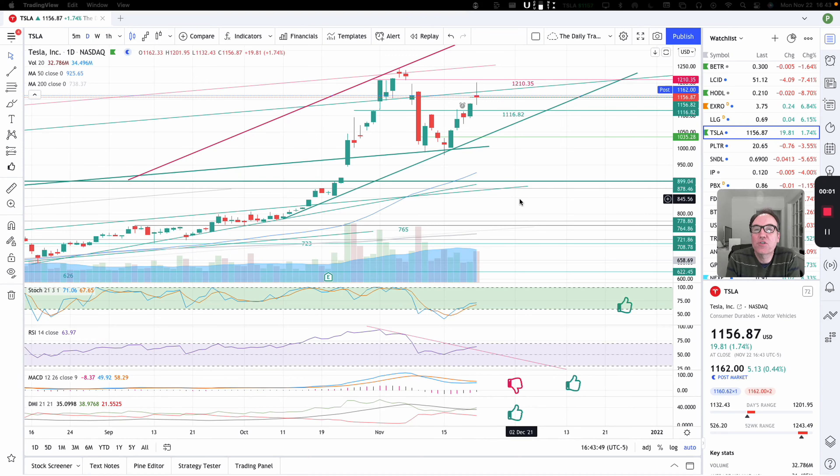Good evening, everybody. I'm Pierre Abelge, The Daily Trader. It is November 22nd, and we are going to take a look at Tesla's stock from a technical analysis perspective. My goal in doing these videos is to help you understand how you can use technical analysis to make better trading and investing decisions.